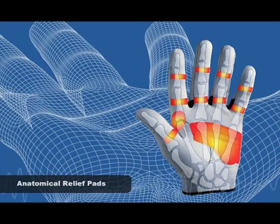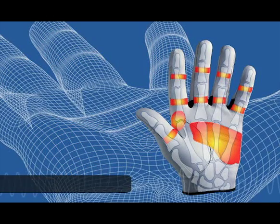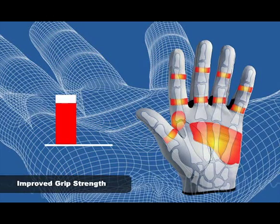Anatomical relief pads are strategically placed to help even the surface contact of the hand, diminishing the natural peaks and valleys that cause blisters and calluses. A traditional leather glove may reduce grip strength by about 20%, resulting in additional hand fatigue.